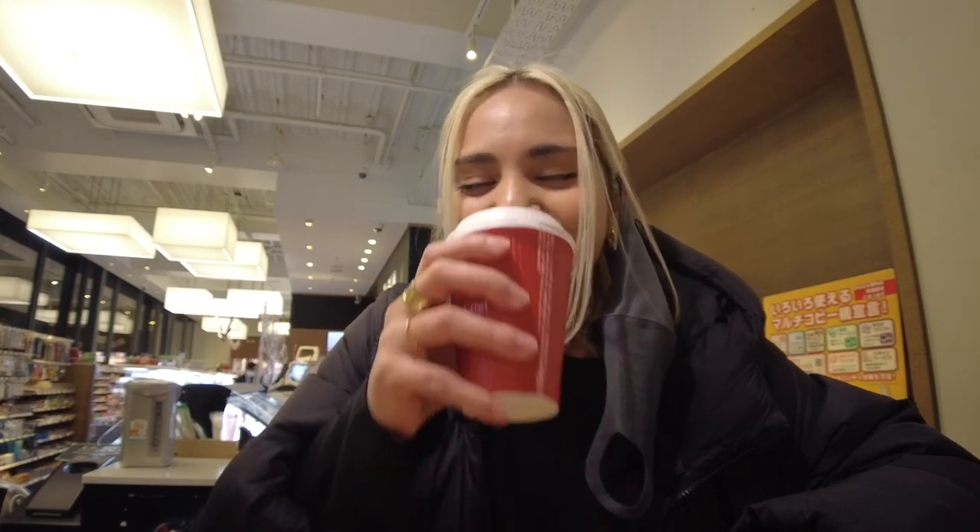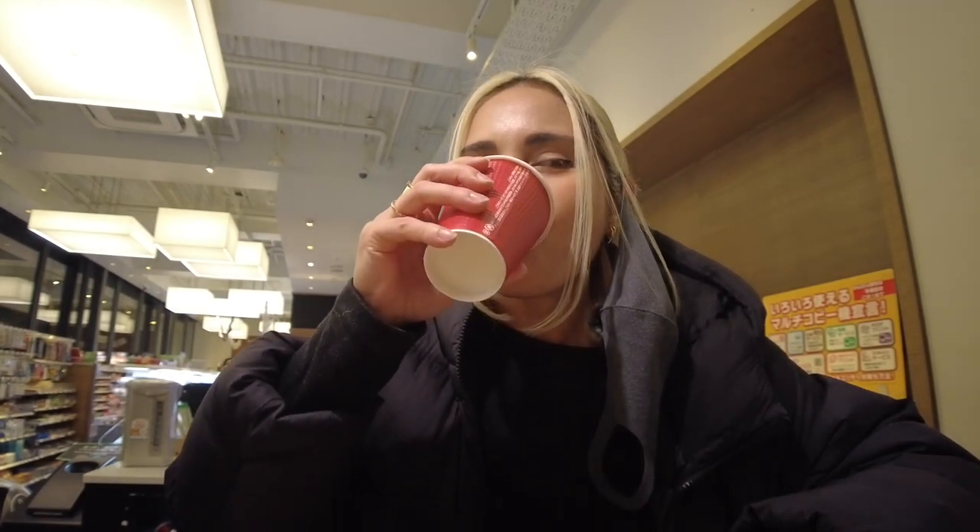Is this the best coffee I've ever had? Not really, but it's a spot — it's good enough. Anyway, we got our stuff and we're going to go. I'll show you what we have back home.